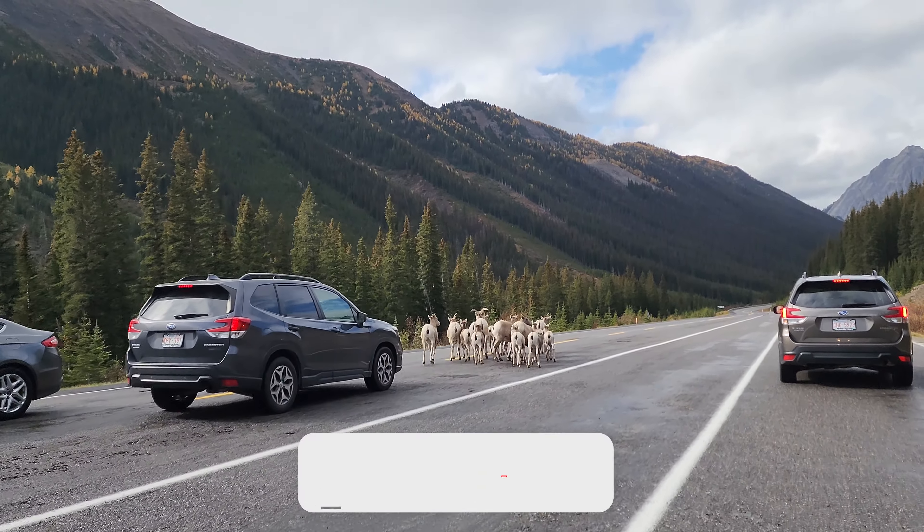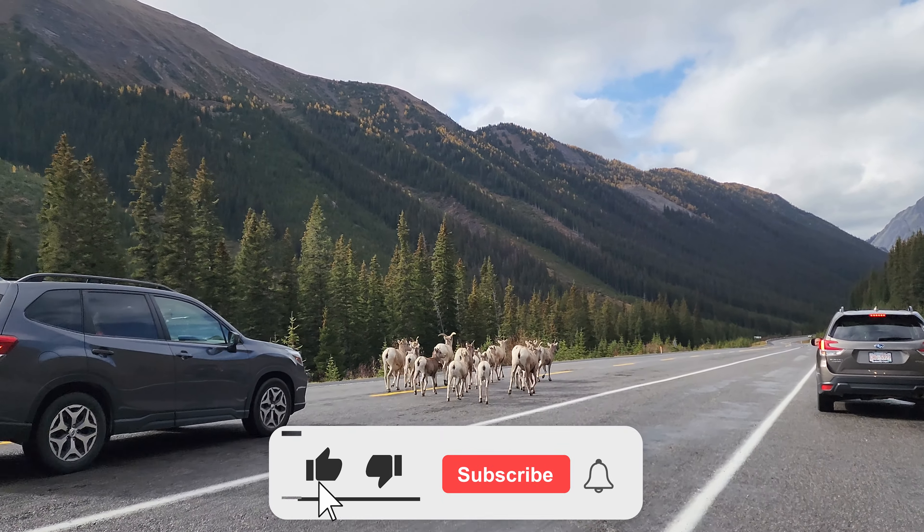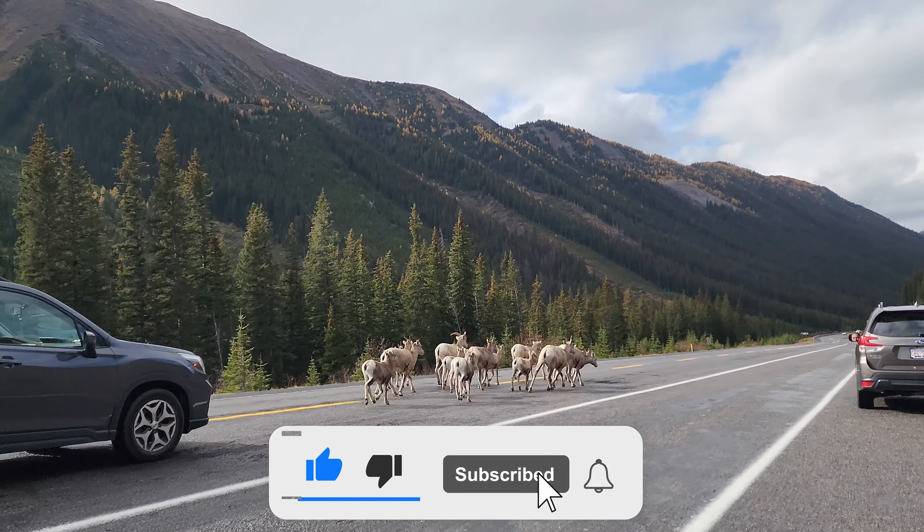Is there a larch hike that you recommend? Let us know in the comments and don't forget to like and subscribe.